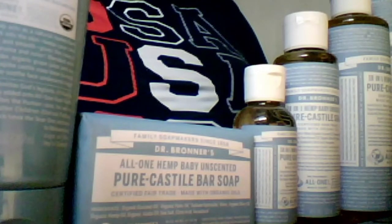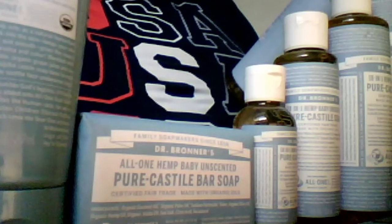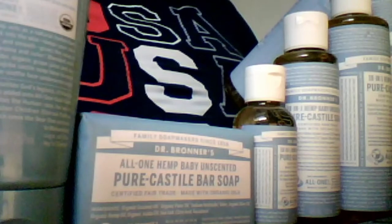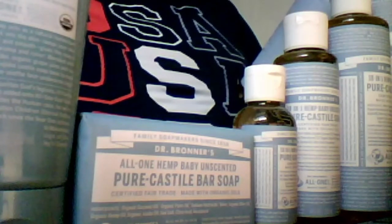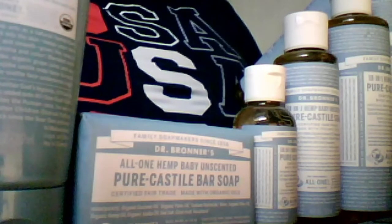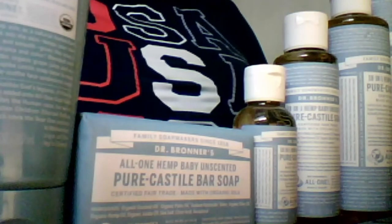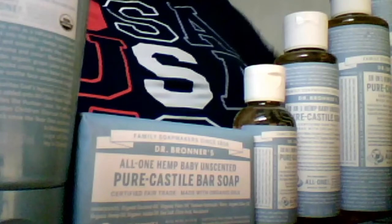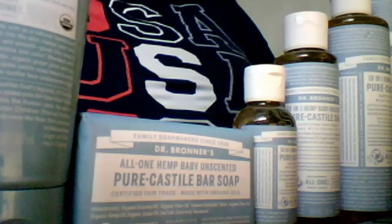The beauty of castile soap is that it's so versatile. You can use it as an all-purpose cleaner, a fruit and veggie cleaner, of course body wash, a plant protectant, an insecticide, a dog wash — there are just so many uses that come with these bottles, including dish soap.